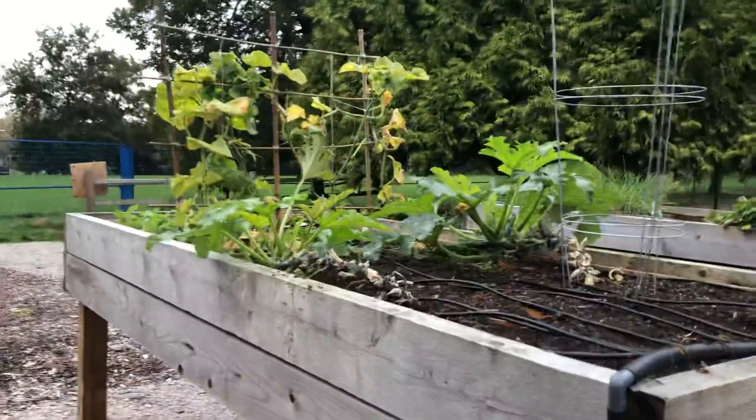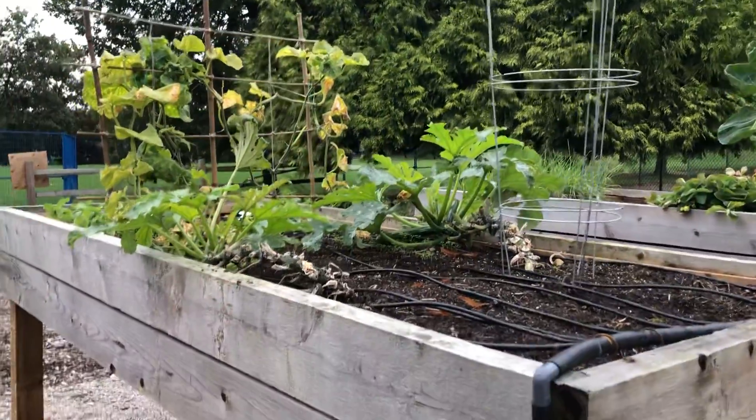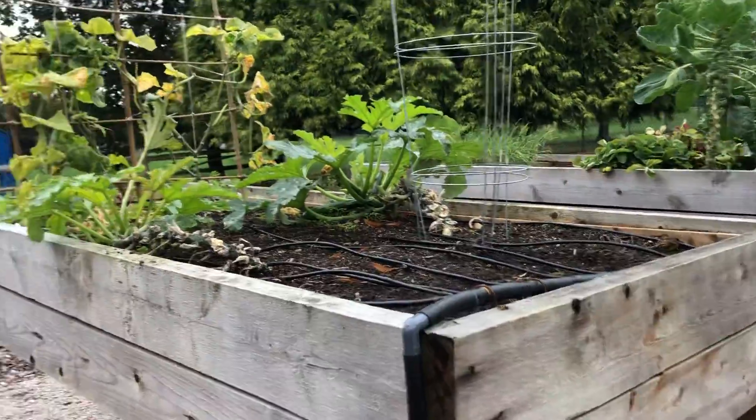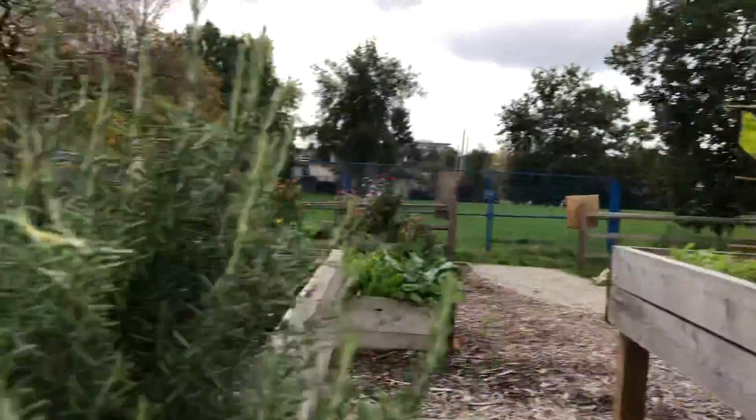It's Elizabeth here, just a short garden update. Of course there aren't many plants, but there still is the zucchini plant and the cucumber plants.